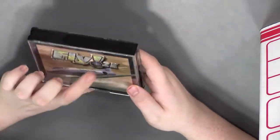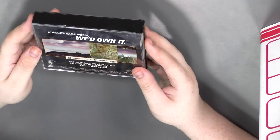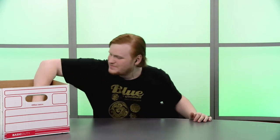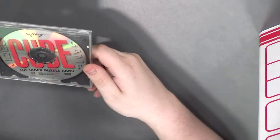FLY! 2K — or since the exclamation point's in the middle, I guess it's FLY!2K. I like flight sims quite a bit so this is gonna be fun to play with. It is rated K through A — kids through adults.